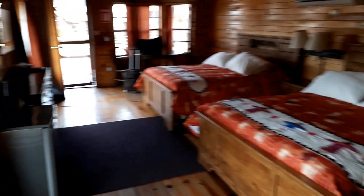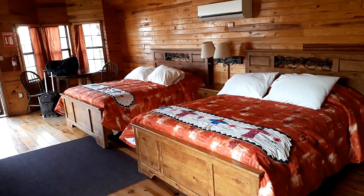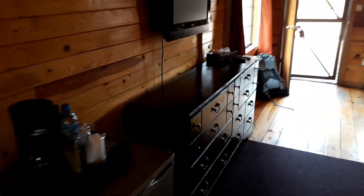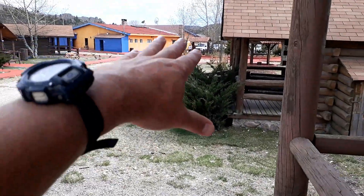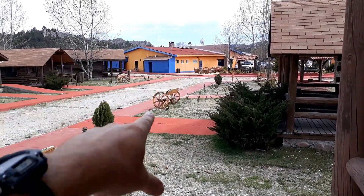We've got a bathroom, we've got a bath and a shower. And look at this — it's cool. A bit of aircon, television, two big beds, a fridge, and a coffee maker. Very nicely set up inside.